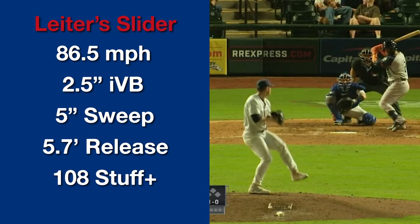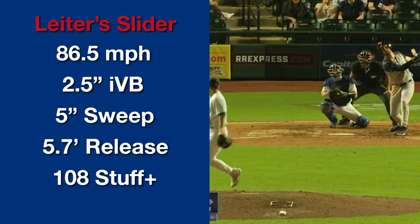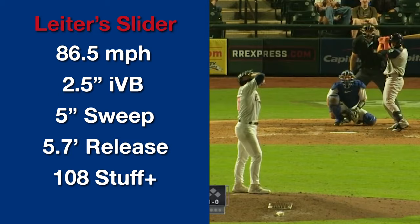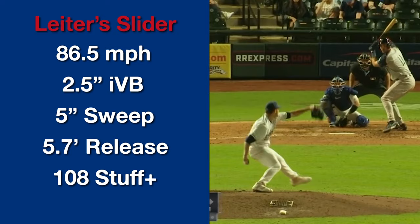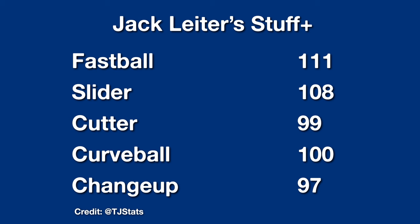Now let's get to his slider, which is also a really great pitch. It's 86 to 87 miles per hour with two to three inches of vertical break and five inches of sweep. This shape is one that a lot of starting pitchers with carry fastballs are starting to adopt — I think of Spencer Strider, Jared Jones, and Dodger pitchers like Bobby Miller. It doesn't have enough sweep to be a sweeper, but it's also not a true bullet or gyro slider because the pitch is too efficient, meaning more of that spin turns into glove-side sweep. I've called this shape a baby sweeper in the past, but I admit that's an absolutely terrible name — suggestions welcome in the comments.